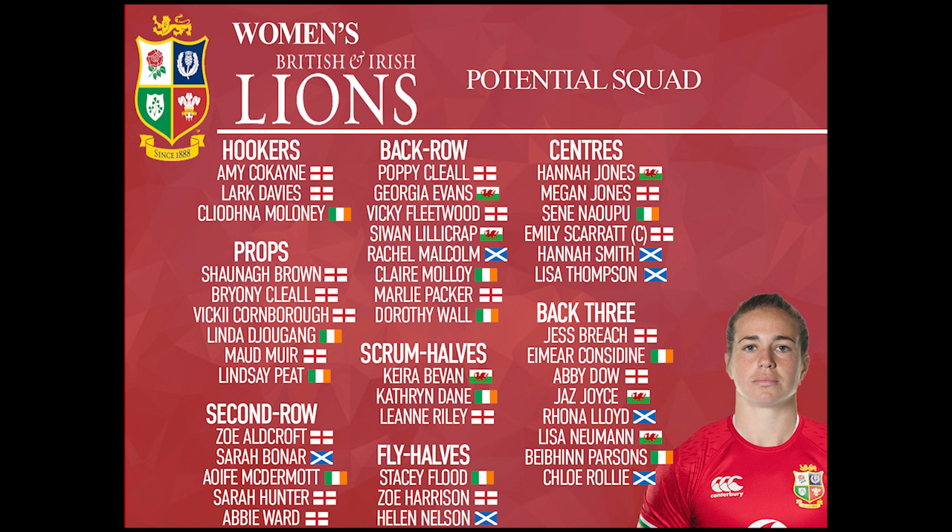Rachel Malcolm — our second Scot — is just another brilliant player, someone you can't really leave out. And also Claire Malloy, a legend in the Irish rugby circles. And Dorothy Wall was really another one like Ava McDermott who really impressed me in the Six Nations as well.